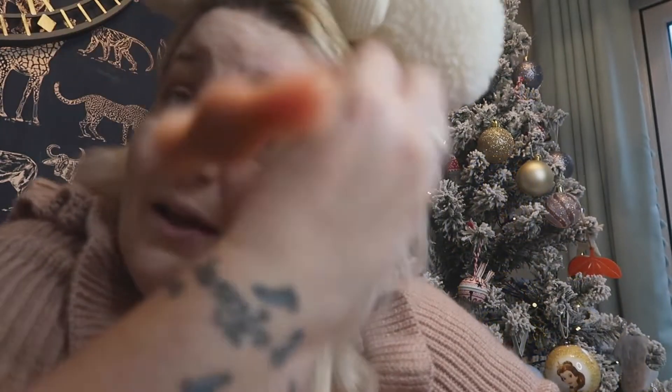My ring light is making me look very, very pale indeed. But trust me, it's not as pale as what the ring light is making it out to be.